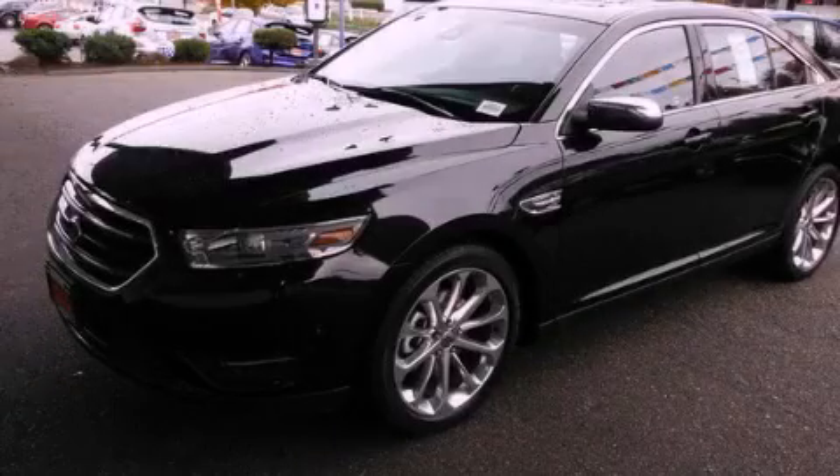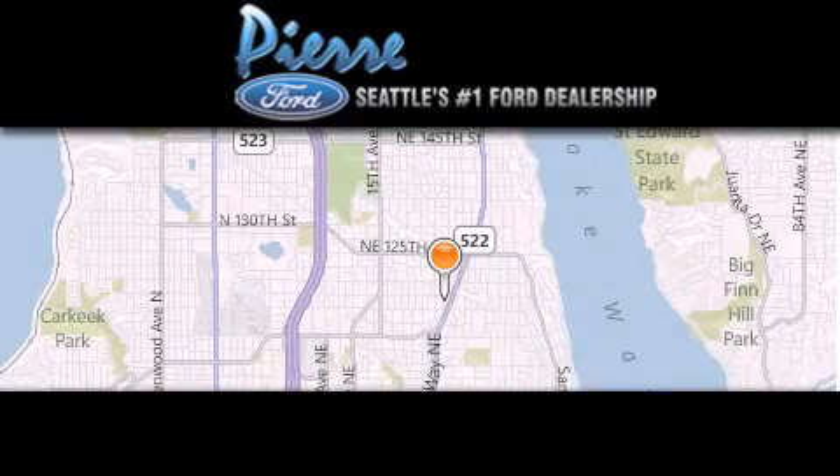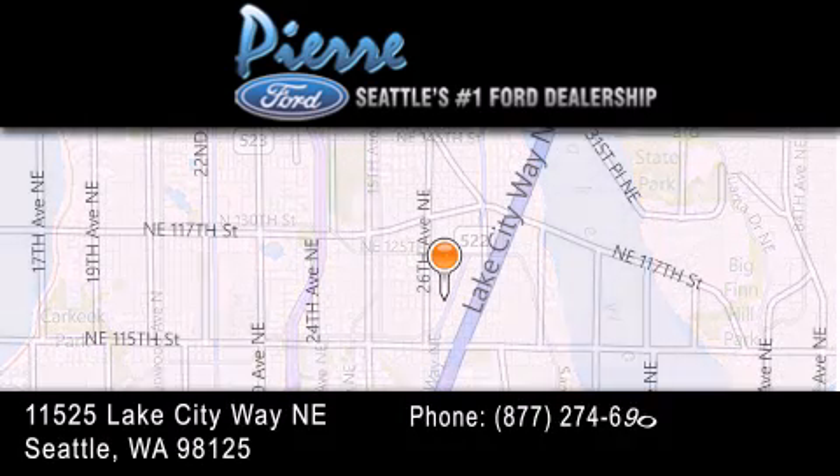Call or visit us right now and arrange your test drive today. Thank you for considering Pierre Ford, Seattle's only Ford dealer, family-owned and operated for over 65 years.